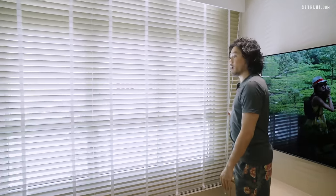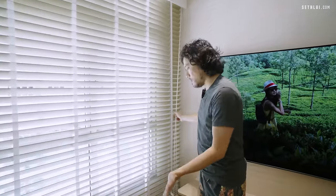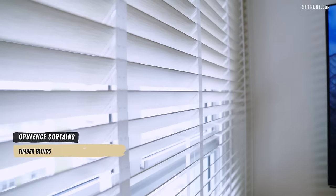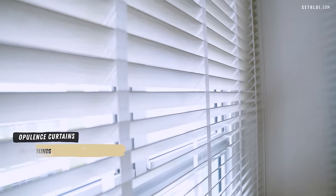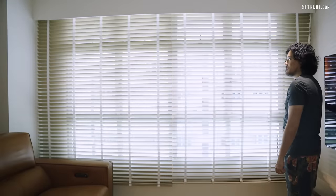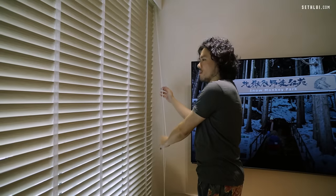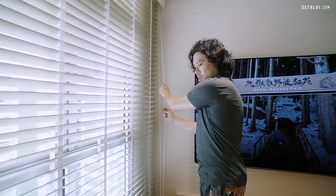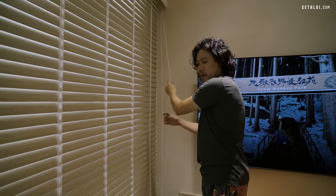These are window blinds from Opulence Curtains. We went with a single pulley system — just two strings. The downside is it's neater but when you want to pull the blind up it's like raising a flagpole.